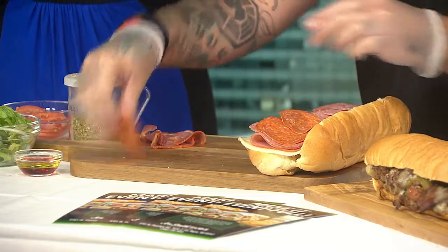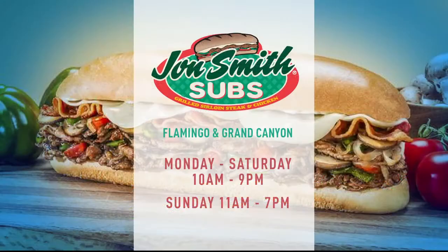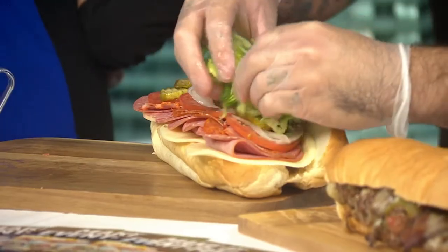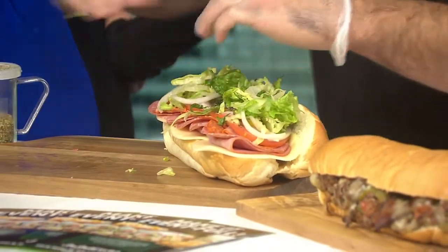We have 30 seconds left. For people who are interested, you can find John Smith's Subs at Flamingo and Grand Canyon, right there near LVAC — the Starbucks right there off of Flamingo and the 215. If you'd like to try some, go check it out. And there's the finished Italian sandwich — that looks so good!